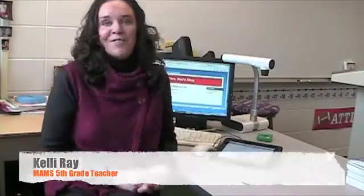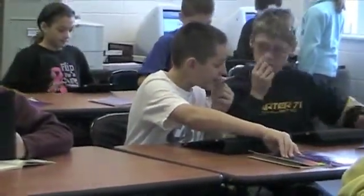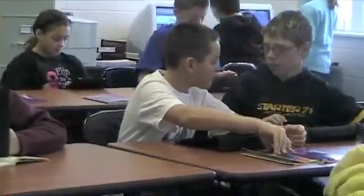The classroom blog was just set up last week — it's the first time the teacher has done it too. Each student has an account, and the teacher poses a question based on the lesson for the day. Instead of going home and doing homework on paper, students can use the iPads in the classroom, or if they have internet access at home, to write a comment back. So far, there has been a lot of communication between students, which is nice to get them talking about the topic.